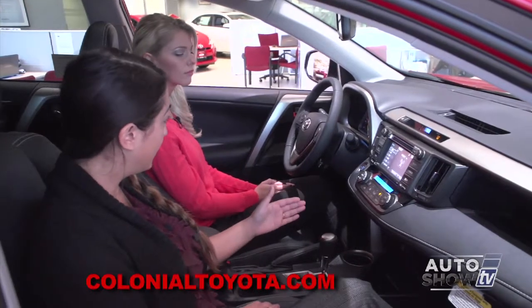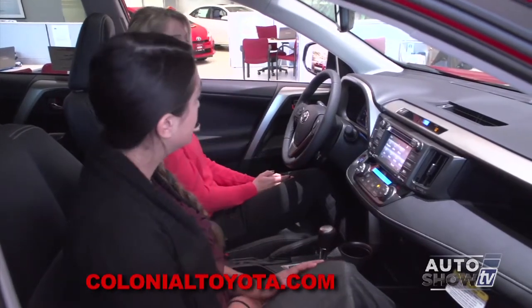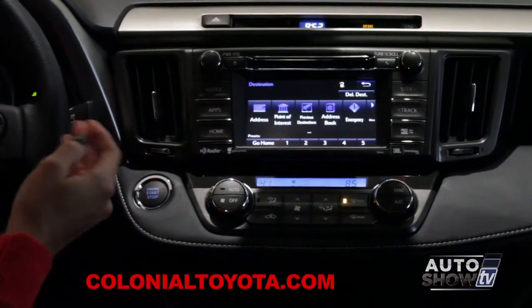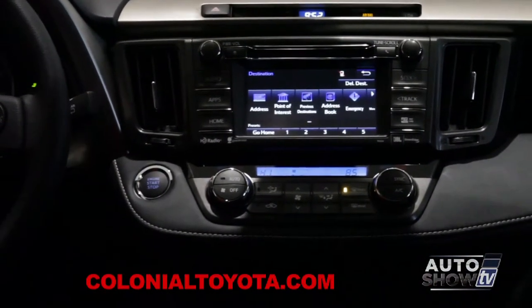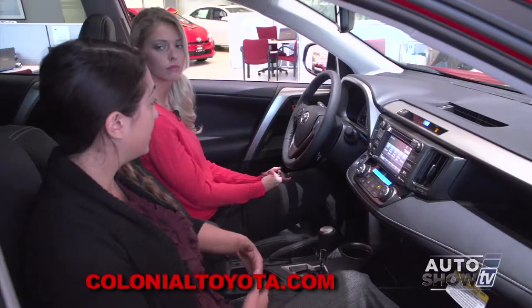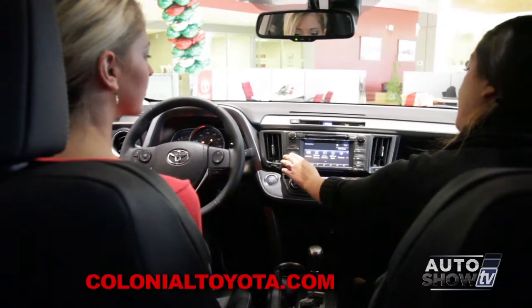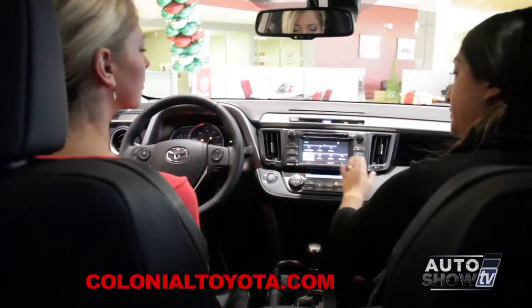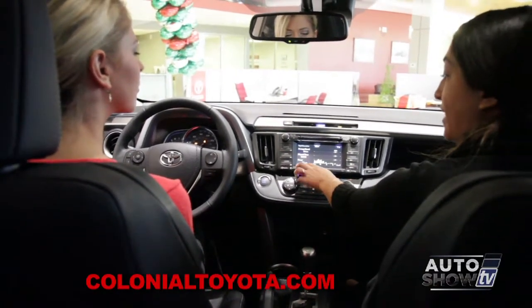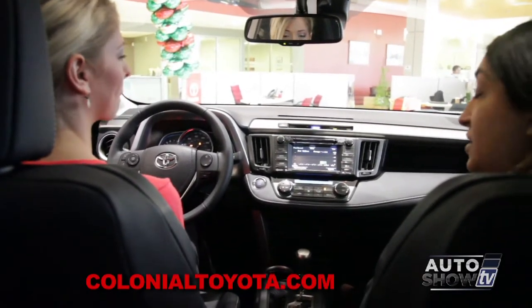This actually has navigation as well, because it is the Limited model. To get to navigation, you hit Apps and then Navigation — it's all laid out nice and simple. It is also voice activated, which integrates with the Bluetooth, so you can give it commands to go to destinations as you're driving. We also have Eco, which gives us a five-minute fuel consumption record. We can check past records and start new ones, so we always know what MPG we're getting in the vehicle.